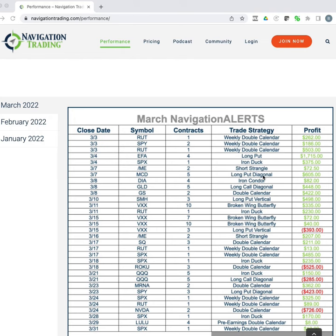We had some really good trades — a lot of winners on our weekly double calendar strategy, some winners on iron ducks, some directional strategies like long call calendar spreads, and broken wing butterflies in volatility products like VXX.